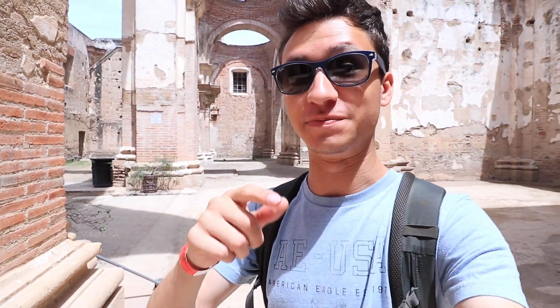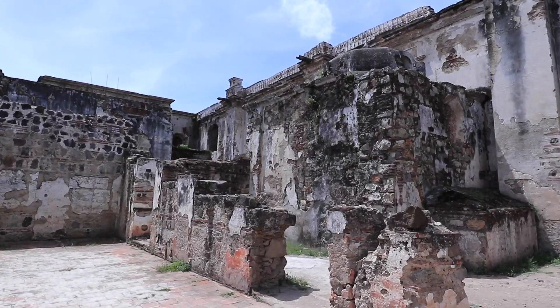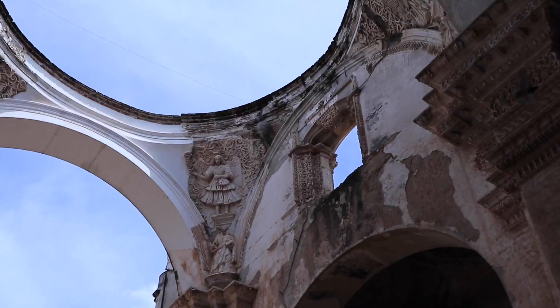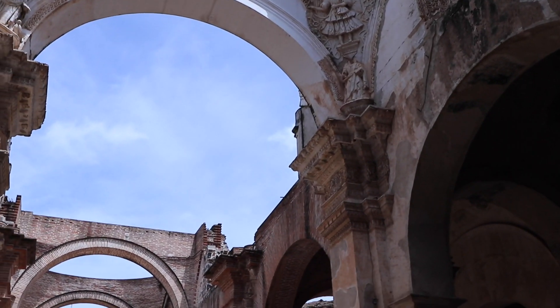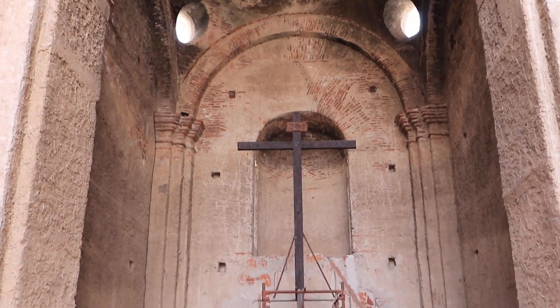I'm now in the ruins of the old cathedral — the main cathedral I've just been in is just over there attached. This part was destroyed in the earthquake. There was a huge earthquake in 1773, and a couple of years later Antigua, which was actually the capital before that, had its capital moved to Guatemala City. They reconstructed the iglesia, and this old part was left. You can still see the domes, which is incredible, and up here you've also got the altar, the cross and everything still there.